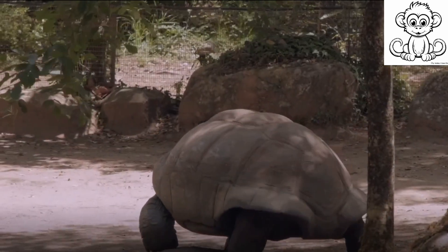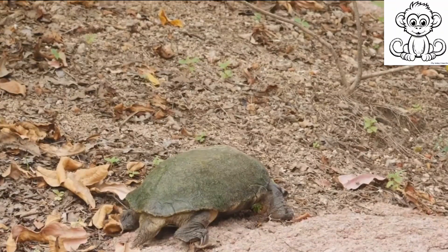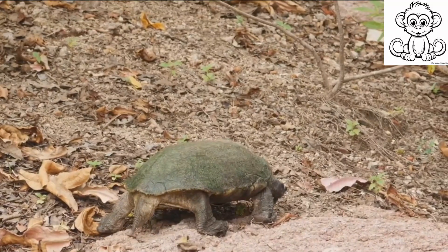So, why are turtles so slow? Let's recap. Turtles, nature's armored tanks, have evolved to carry a heavy-duty shell — a life-saving armor that also weighs them down, slowing their pace. This shell, an integral part of their anatomy, is their primary means of defense against predators, but it also impacts their speed.